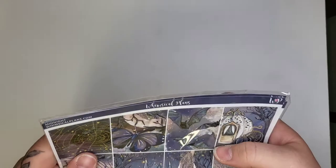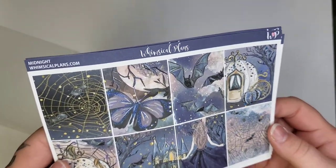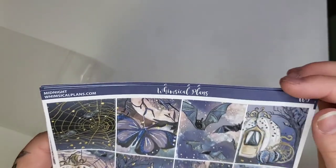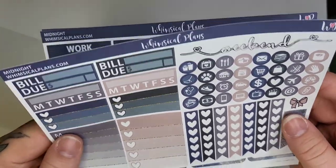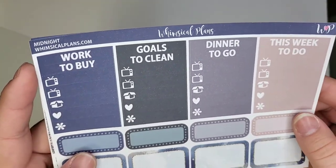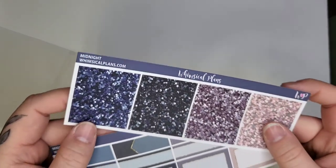My last order is from Whimsical Plans — this is my first time ordering from her. I ordered a bunch of different kits. The first one is called Midnight, which I love but I'm kind of stuck on when to use it. It's super pretty and I plan to use gold foil with it, maybe the champagne lights, because it has a lot of gold aspects and the pumpkins are so pretty. Her quality is really nice and she's very affordable.